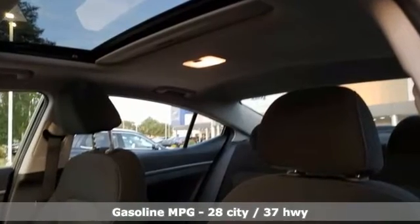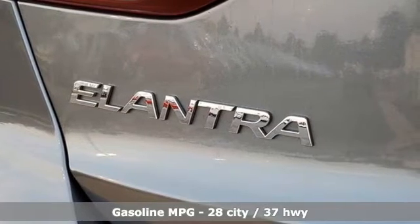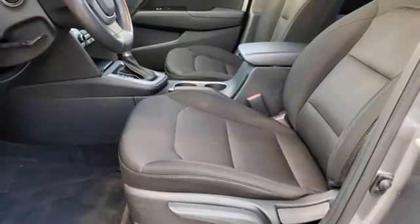Streaming audio, doors and push button start proximity key, dual zone climate control, auto dimming rear view mirror, wireless phone connectivity.